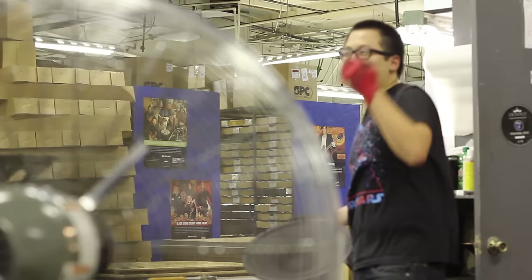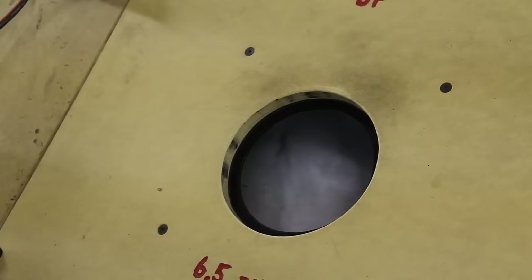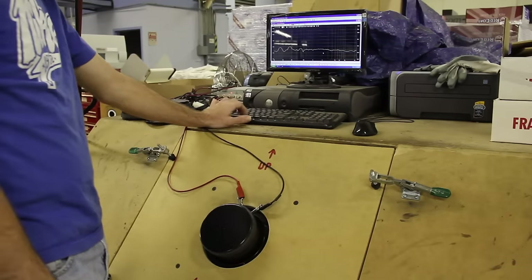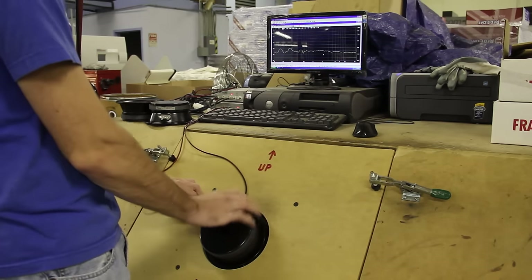Some customers actually require us to check their product again after it has dried. In some instances, we are also asked to check frequency response, which we do on either our NTI system or our Clio system. Once through retest and frequency response testing, the speakers are ready to be packaged.